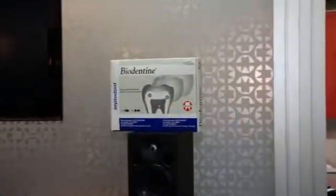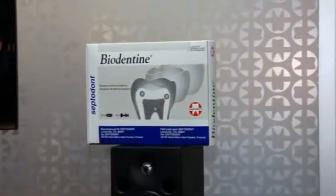Now, what product are you most excited to show us today? The product we're most excited here at Septadont to show you is our new BioDenton material. It's a dentin replacement material that's both bioactive and biocompatible. And what advantages does this have for the patient?